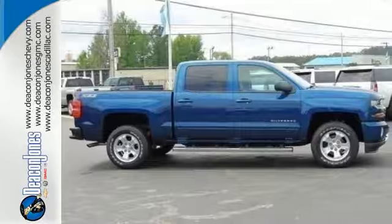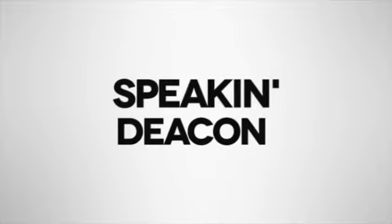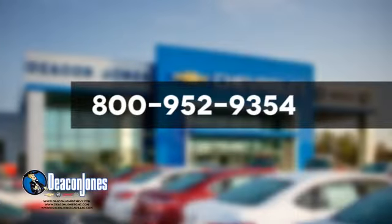Check out the strength and safety of this Silverado today. Are you speaking Deacon? Visit Deacon Jones Chevrolet Buick GMC Cadillac today. Give us a call at 800-952-9354.